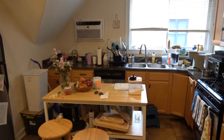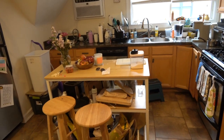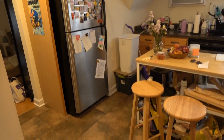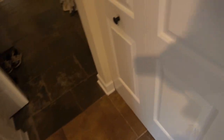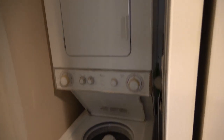There's a built-in air conditioner. You can't see it behind the island, but there is a dishwasher, and that is a very large refrigerator. At the entry to the kitchen is in-unit laundry, so that is super nice to have.